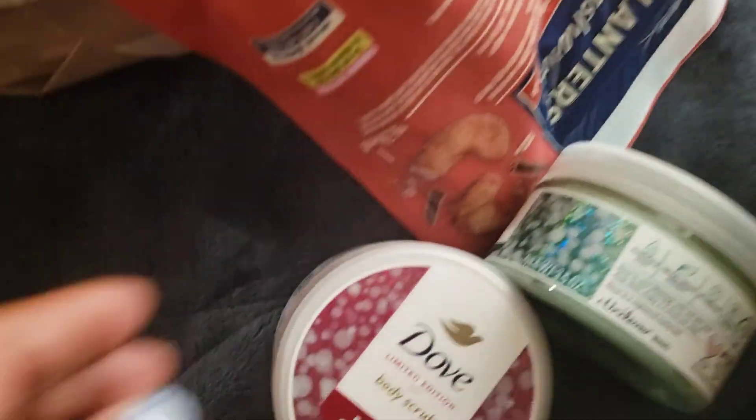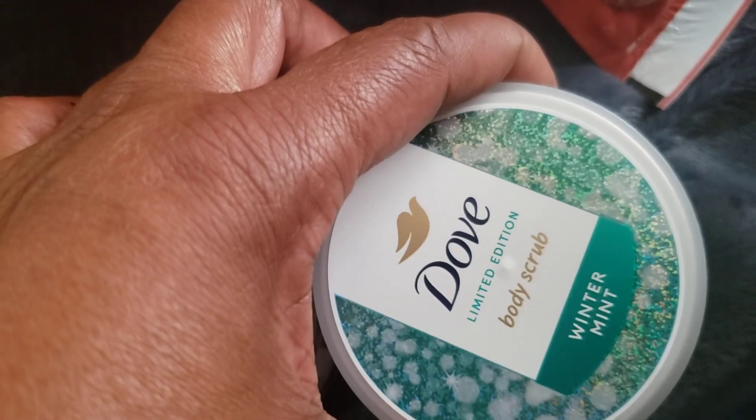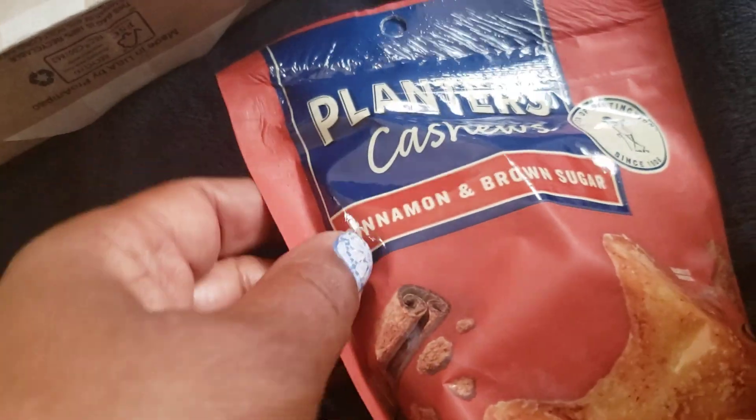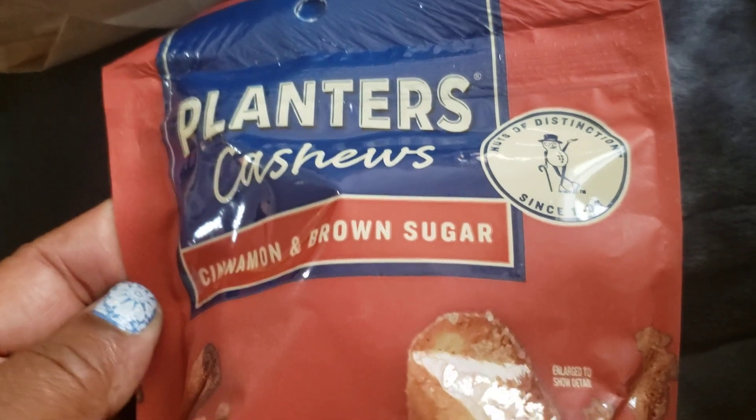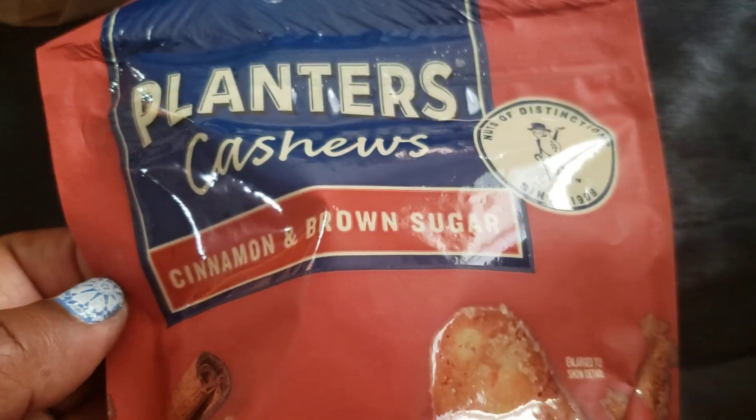I did so much — I picked up items from various places. I went out to Target and picked up the Dove Frosted Cranberry Scrub and the mini in Winter Mint. I also got these cashews with the intent of taking them to lunch yesterday and forgot all about them. These are the Cinnamon Brown Sugar ones — I've already tried the Dill Pickle ones and they were pretty good.